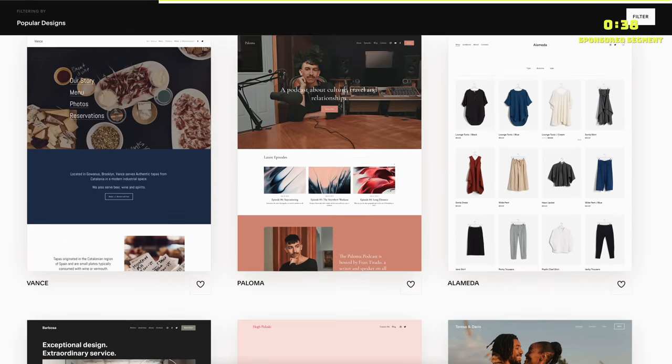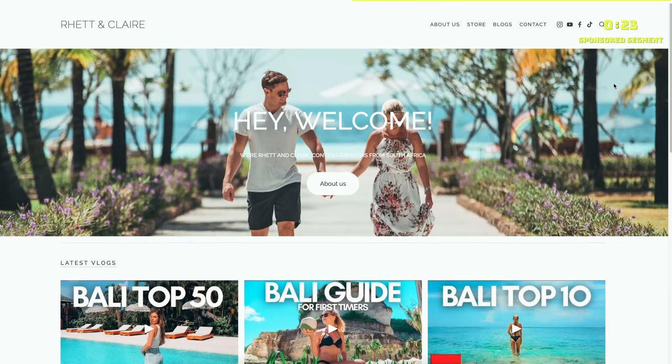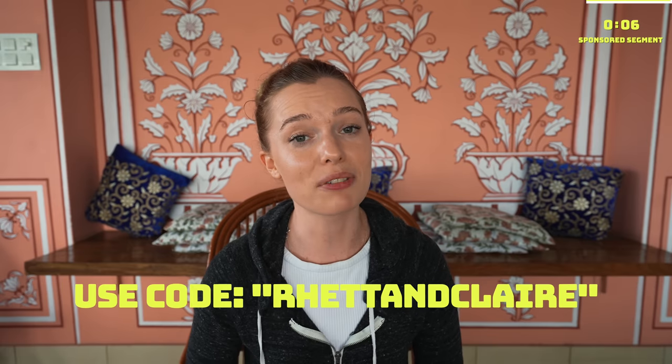Before we carry on with the video, we'd like to thank Squarespace for sponsoring this video. Squarespace, without a doubt, is the best platform to use to create a website or a blog for your small business. It's incredibly easy to use — you purchase a domain or website, choose one of their many award-winning templates, slot in all your data, set up a store and payment method, and voila, you're in business. If you visit our website in the link below, you'll see we use it for our socials, our blog, and our store all in one organized place. Head to squarespace.com/RhettandClaire to start your free trial, and use code Rhett and Claire for 10% off your first purchase of a website or domain at checkout.